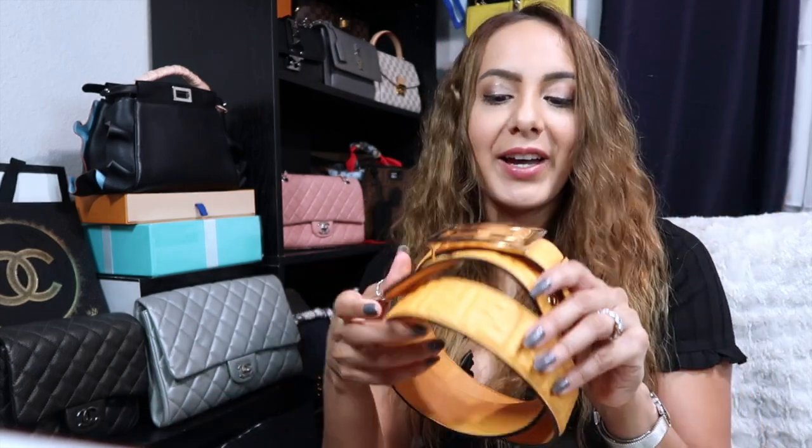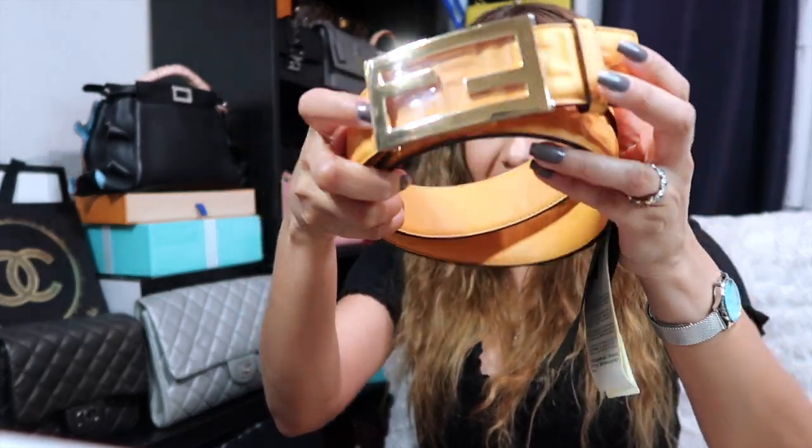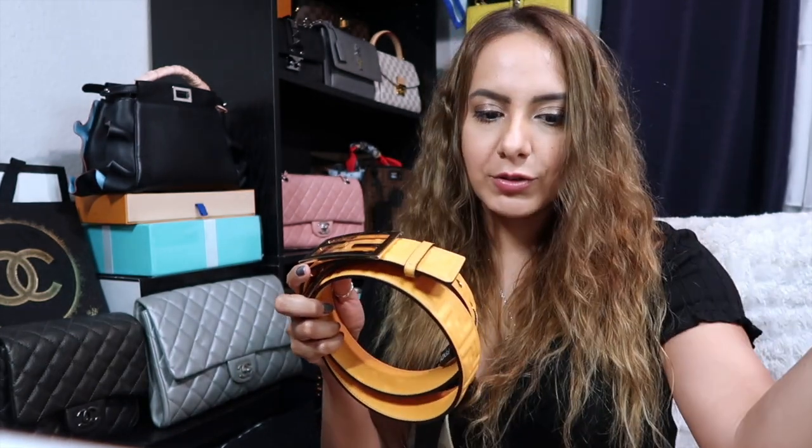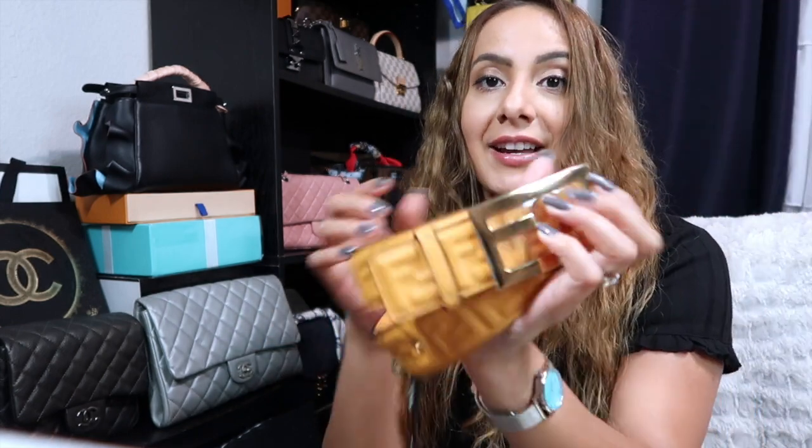Everyone's always asking me where I got my Prada belt because they haven't seen anyone like it. I figured it's about time to give that belt a rest and start wearing something else. I looked at this Fendi belt and wasn't sure about the color, so I literally walked out, thought about it for like a minute, then came right back.